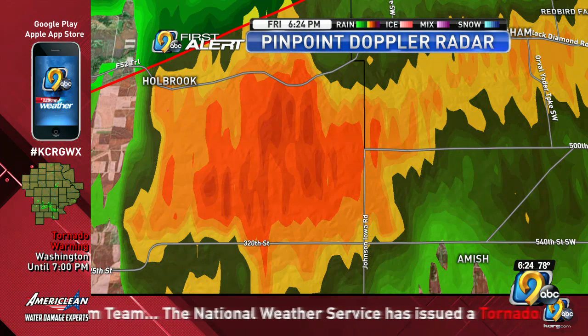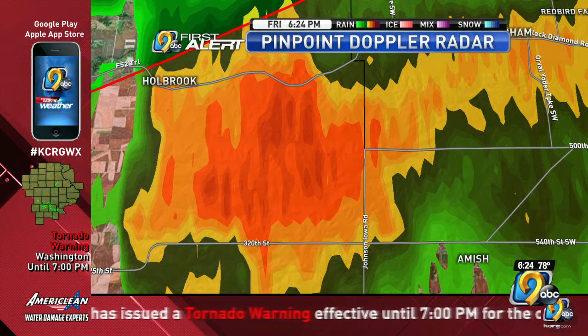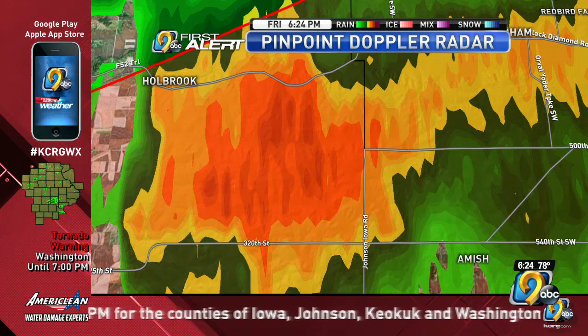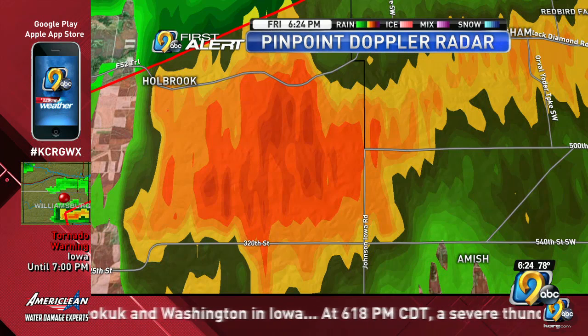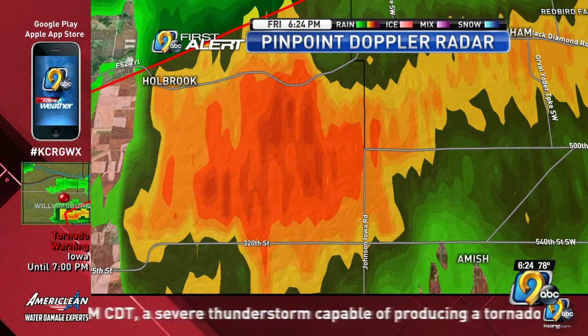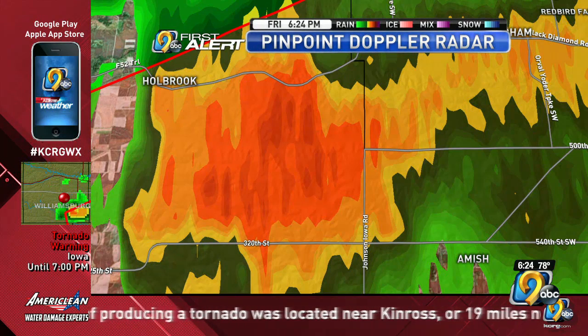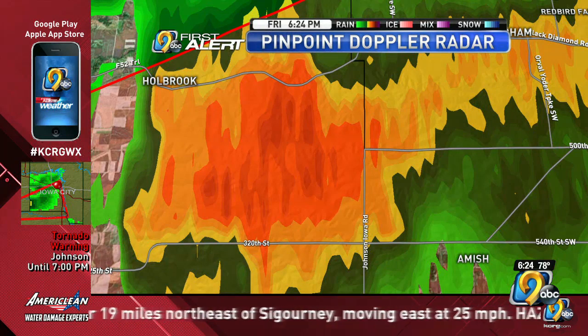If somebody in the newsroom is able to find information from emergency management, that would be appreciated. Trained weather spotters have been paged in those areas, so they'll be watching the storm as well. A new tornado watch is going to be coming out until midnight. We don't have all the details yet on who is included, but it's not surprising given that we now have a tornado warning in effect for portions of eastern Iowa.